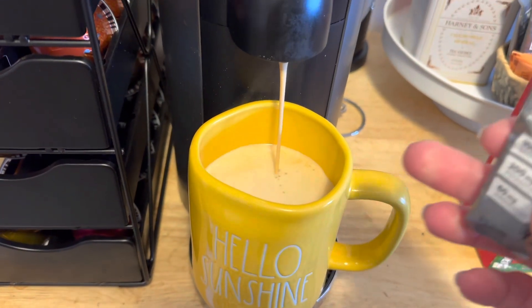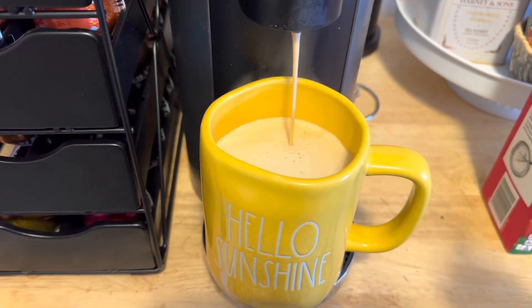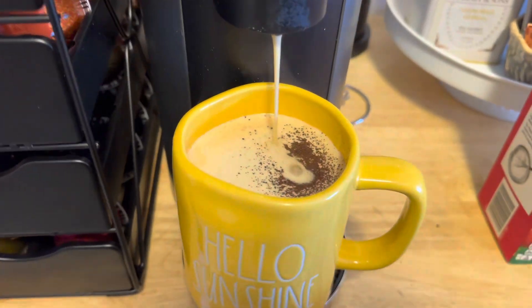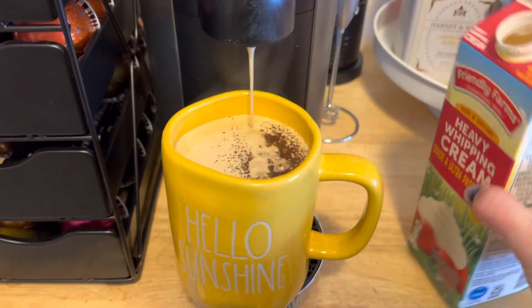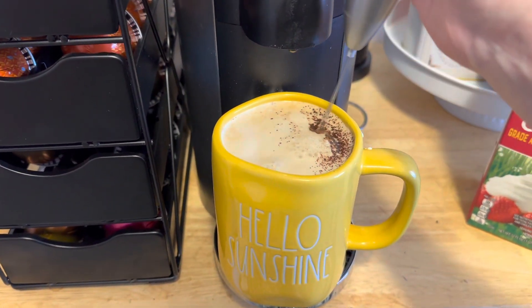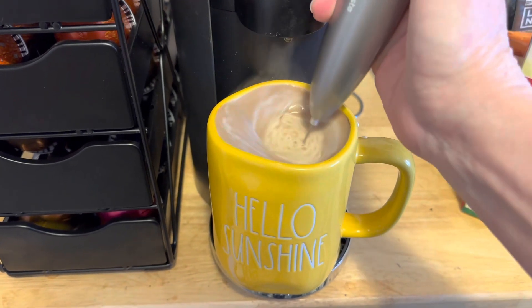This is what I'm having for dessert. I put some hot water in a cup with a little espresso pod — a shot of espresso — and I'm adding some Element chocolate caramel salt. So it's mostly hot water, a little shot of espresso, and I have some heavy whipping cream that I'm putting in and frothing with my little frother. It tastes so good — I can taste the espresso, the chocolate, and the heavy whipping cream all together. It's like a coffee house mocha. It's so delicious.